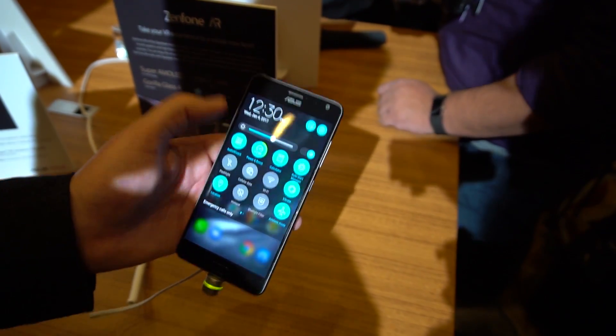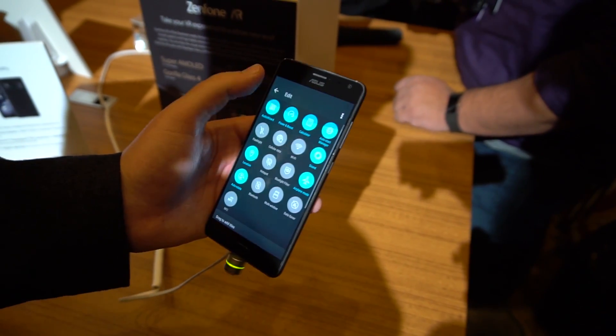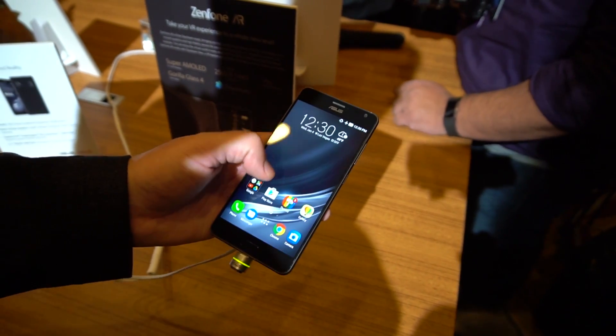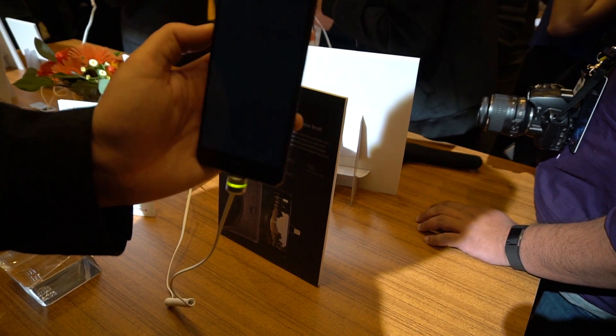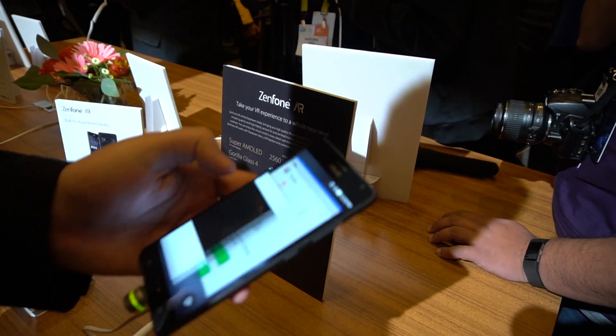ASUS's Zen UI layer is still here, and heavy as ever, but it is now based on Android 7.0, which it well should be, given the Zenfone AR doesn't launch for at least three months. The software on the demo units we tested was very buggy, but that's kind of to be expected, and there's probably still a lot of work that ASUS has to do here before the Zenfone AR is ready for release.